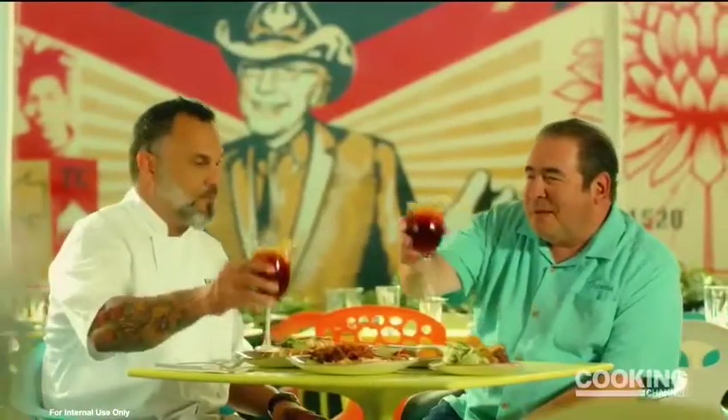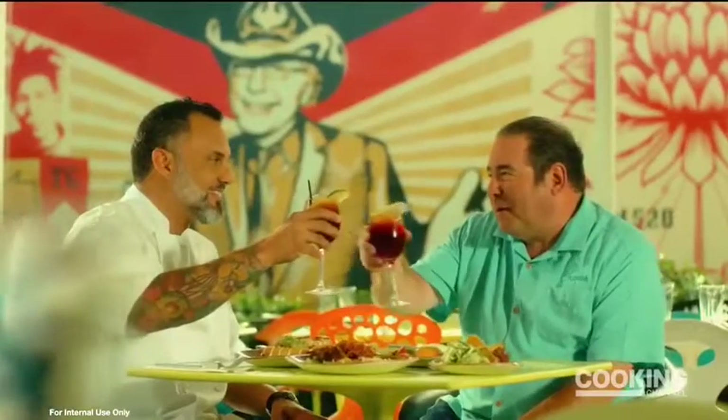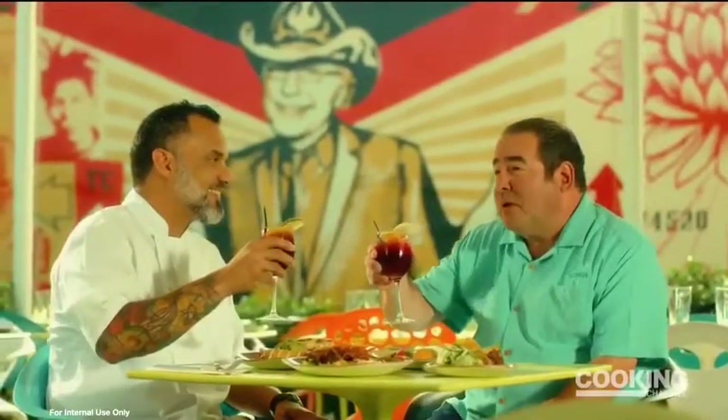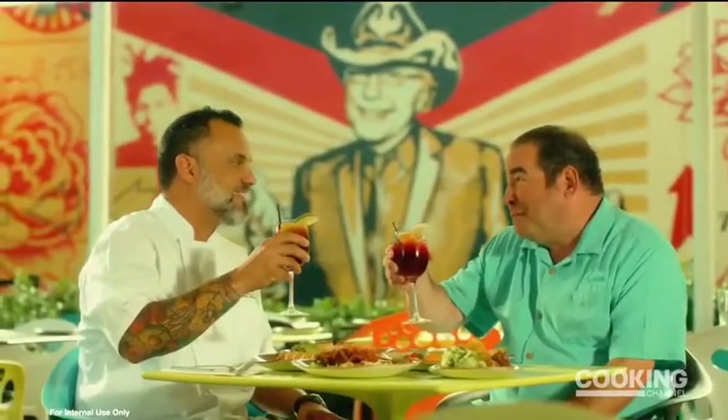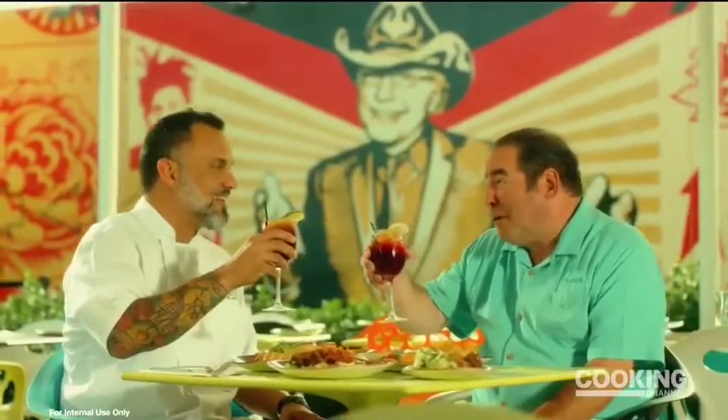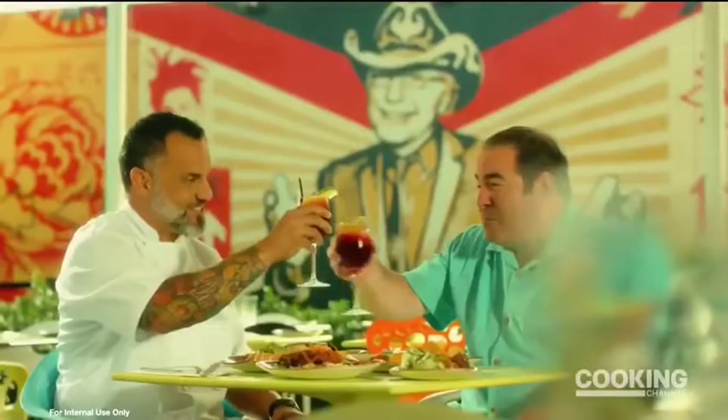Chef, thank you so much for your hospitality. My pleasure. Thank you. I'm delighted to be here and to just see what's behind the Wynwood Walls, but to see what you're doing at Wynwood Kitchen and Bar — amazing. Thank you. Really great food. Thank you so much, Chef. Cheers.